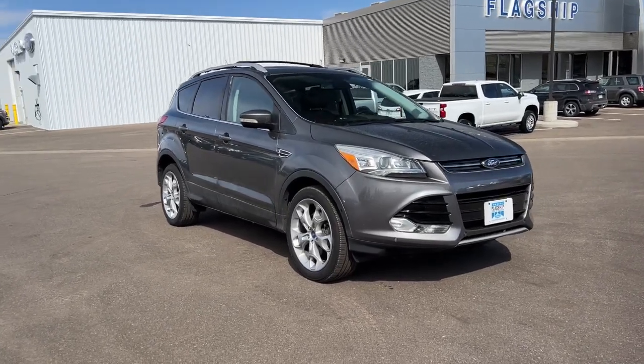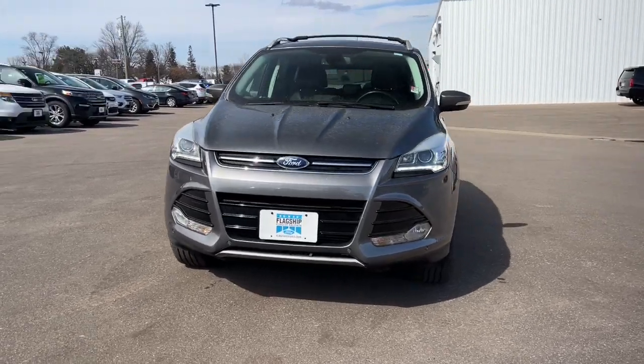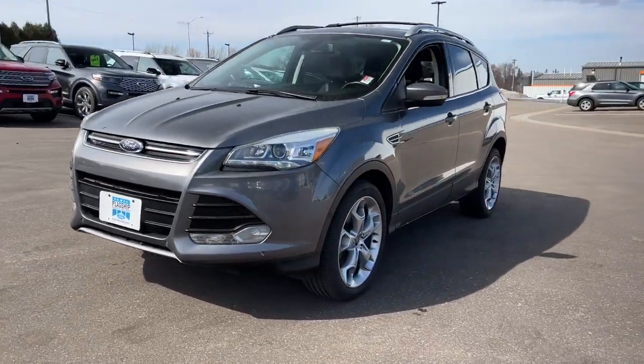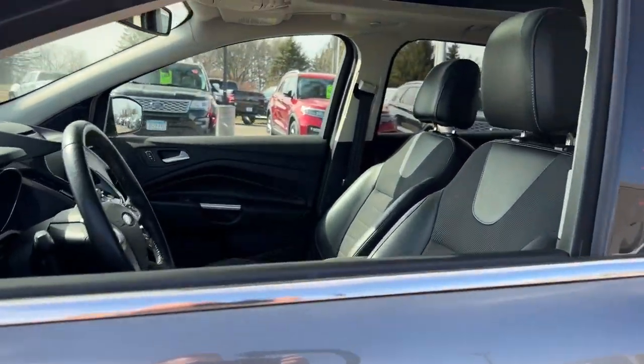Here is a wonderful 2013 Ford Escape. This vehicle is an outstanding buy with fewer than 80,000 miles on the odometer. Take a closer look at this comfortable and capable Escape.